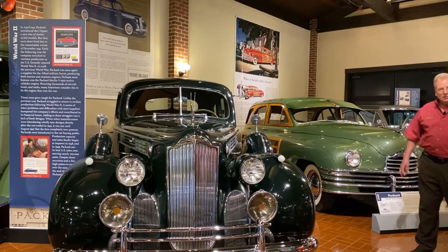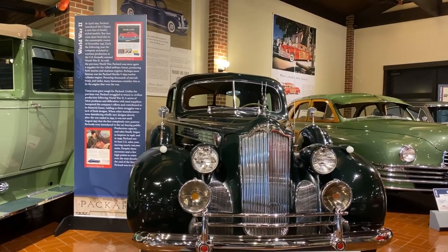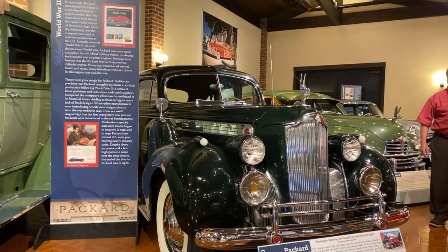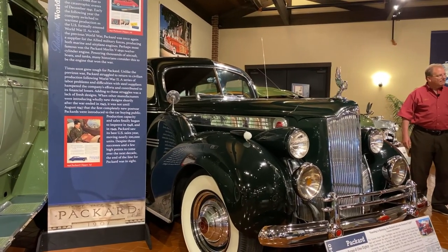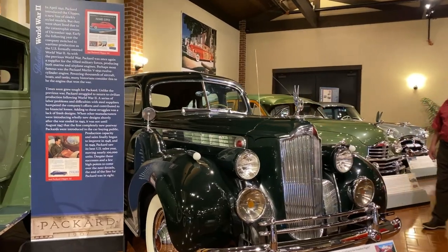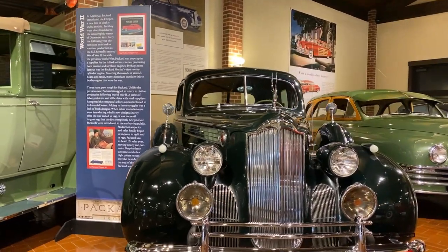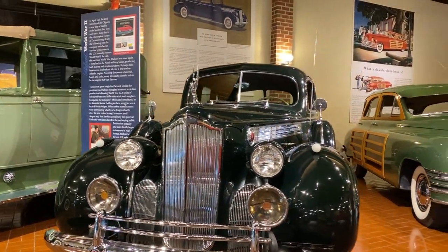This car was owned by Norman K. Knight, the first director here at the museum. He passed away, and the family decided to donate it to the museum. We're thrilled to have it representing one of our very first directors. He was considered at the time as Mr. Packard because he had a huge collection — I think four or five Packard Darrins at one time. He was very well known for his Packards.